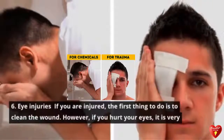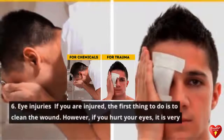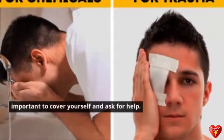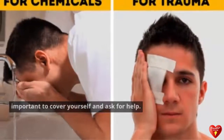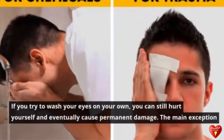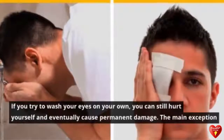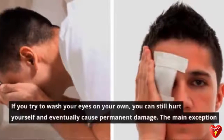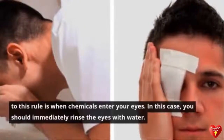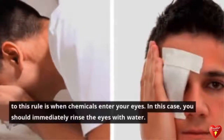Tip 6: Eye Injuries. If you are injured, the first thing to do is usually to clean the wound. However, if you hurt your eyes, it is very important to cover them and ask for help. If you try to wash your eyes on your own, you can hurt yourself further and potentially cause permanent damage. The main exception to this rule is when chemicals enter your eyes — in this case, you should immediately rinse the eyes with water.